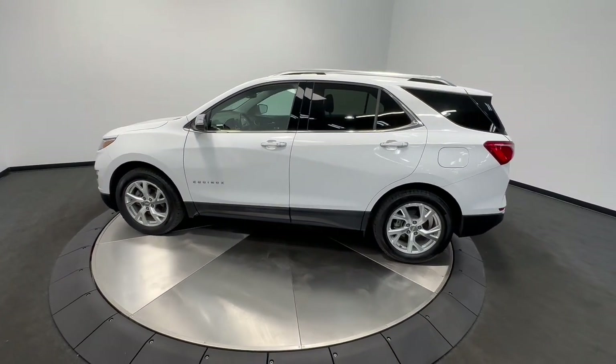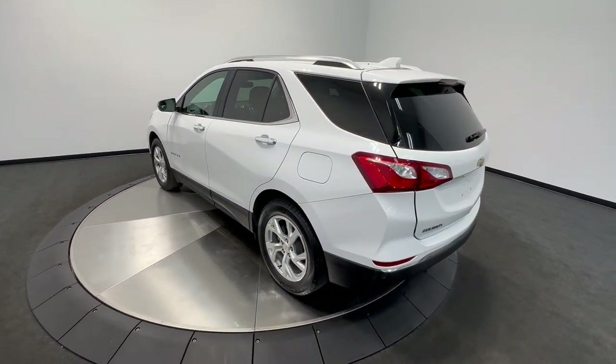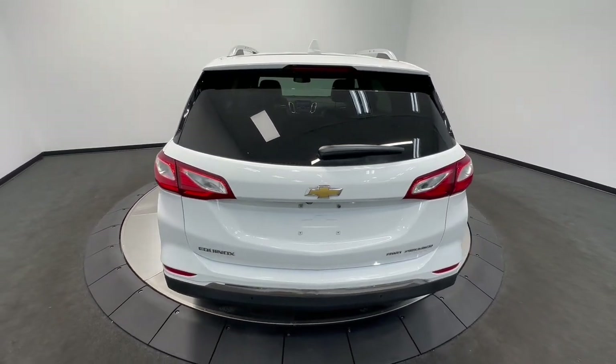Passenger-friendly, loaded with safety features, and great for hauling cargo. It's an ideal family car. Practical and functional meets stylish and comfortable in the Equinox. Take a test drive today.